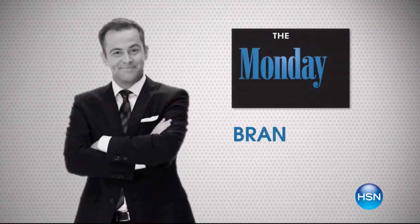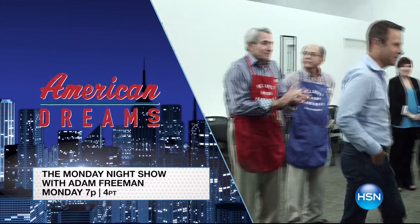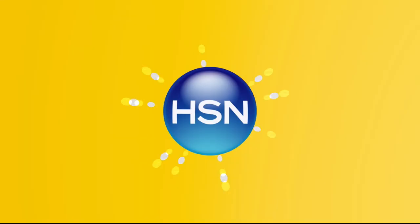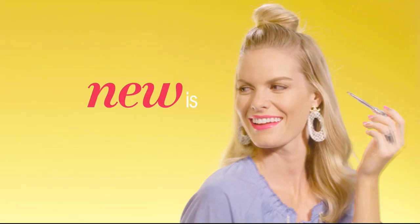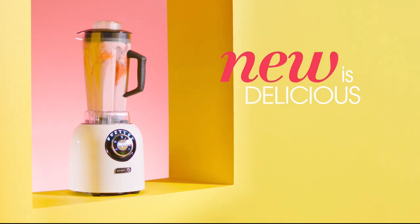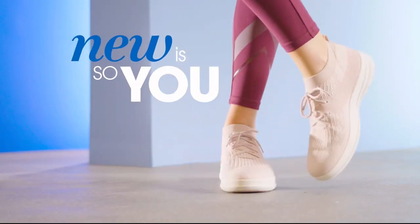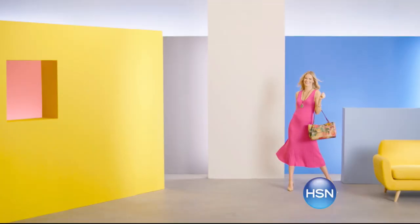Up the ante on Monday and watch the Monday night show — join Adam for a night full of exciting new items just in time for the new year, and check out the latest innovation from this week's American Dreams entrepreneur. Tune in Monday at seven.